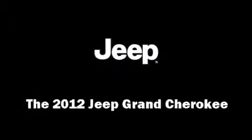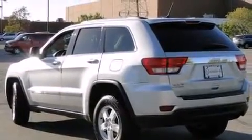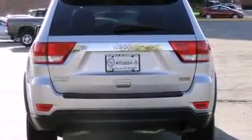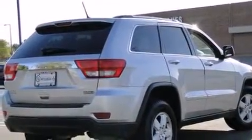The 2012 Jeep Grand Cherokee, with fewer than 35,000 miles on the odometer. This four-door sport utility vehicle prioritizes comfort, safety, and convenience. Smooth gear shifts are achieved thanks to the refined six-cylinder engine, providing a spirited yet composed ride and drive.